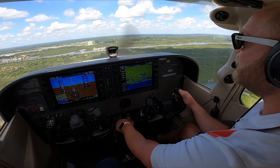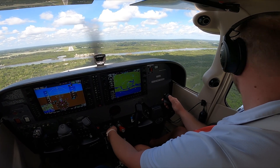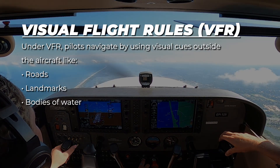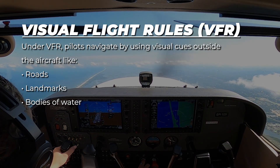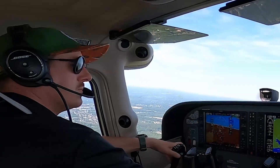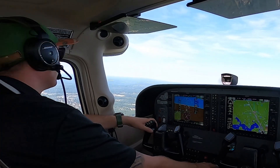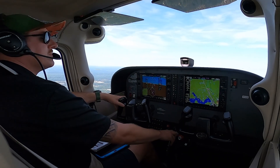VFR and IFR are two very important sets of rules that govern how pilots operate and navigate their aircraft. Let's start with VFR, which stands for Visual Flight Rules. Under VFR, pilots navigate using visual cues outside the aircraft, like roads, landmarks, and bodies of water. Because they're relying on what they can see, VFR pilots must consistently scan the area for other aircraft and be prepared to react quickly to avoid potential conflicts.